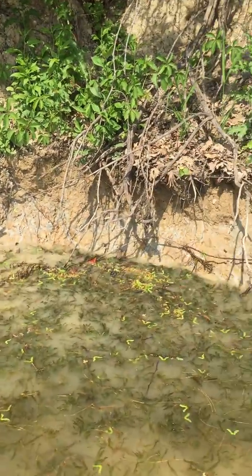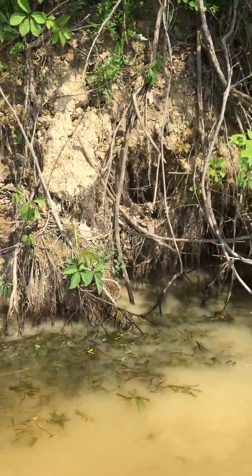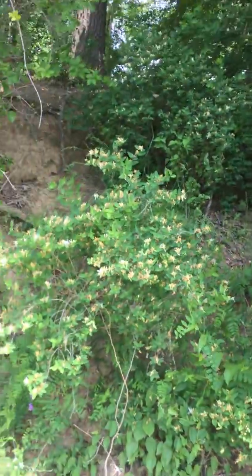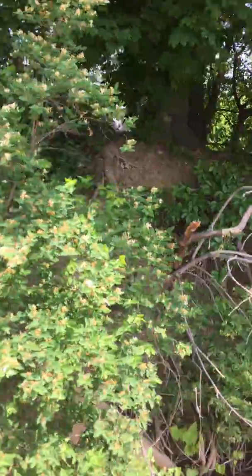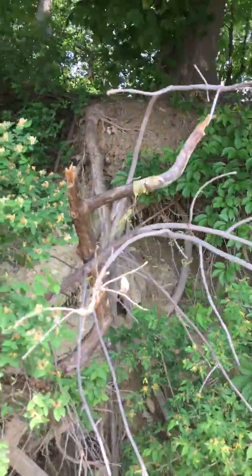A lot of clay it looks like here. Continuing walking east — these banks are all undercut and eroded.